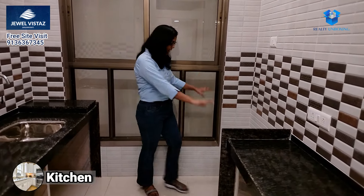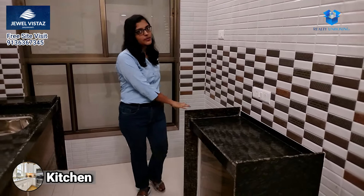You can also put a window here. And here you can keep your washing machine and fridge — you can keep as much as you want.